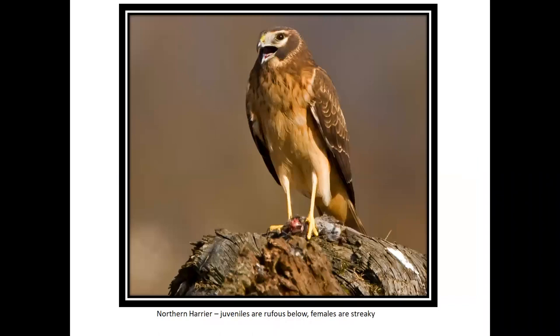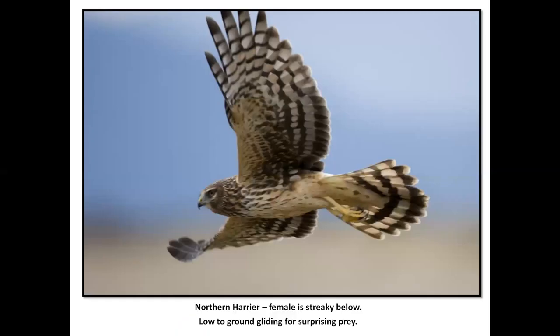Northern Harrier — it used to be Marsh Hawk, then Marsh Harrier, now Northern Harrier. The juvenile is rufous below and females are streaky. Notice the owl-shaped facial discs. This is a bird commonly seen standing in a field. When you're hawk watching, you're not just looking up at the sky — you're looking for a bulge out in the field. Here we have a streaky female with some light rufous tones. White rump is real clear on these birds. They fly with a dihedral, sauntering low over the ground, gliding and ready to drop on prey.